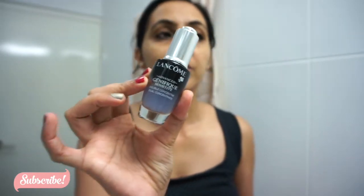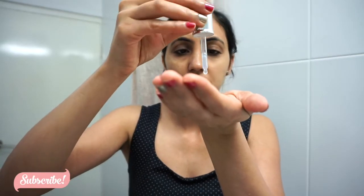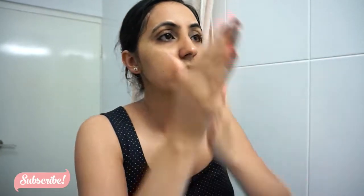The first serum I'm going to use is from Lancome — their Advanced Genifique Sensitive Double Concentrate. You should use this product on and off: use it, then take a break of three to four months, then start using it again. I've been using it for two months. They say you should finish it within two months, but I don't need much so I'm applying it on my face and neck — always massage upwards on the neck, not downwards.